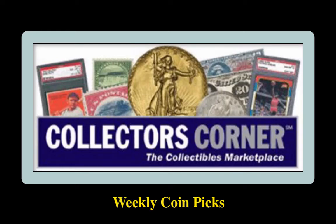Collectors Corner Coin Picks for the week of August 10, 2020. As of today, there are 167,000 coins available for sale, valued at over $322 million.